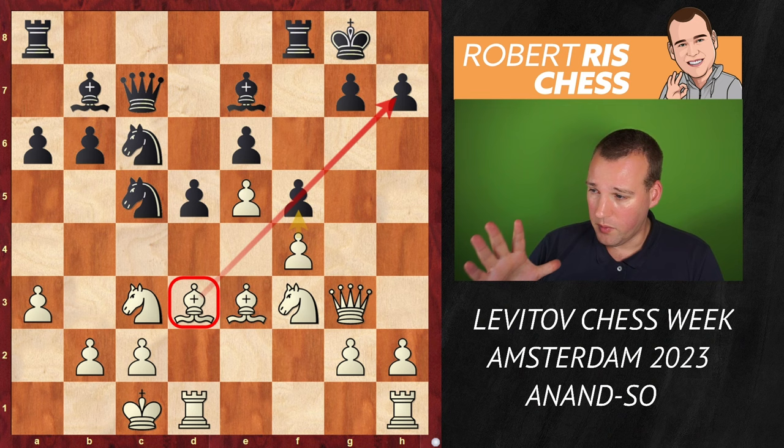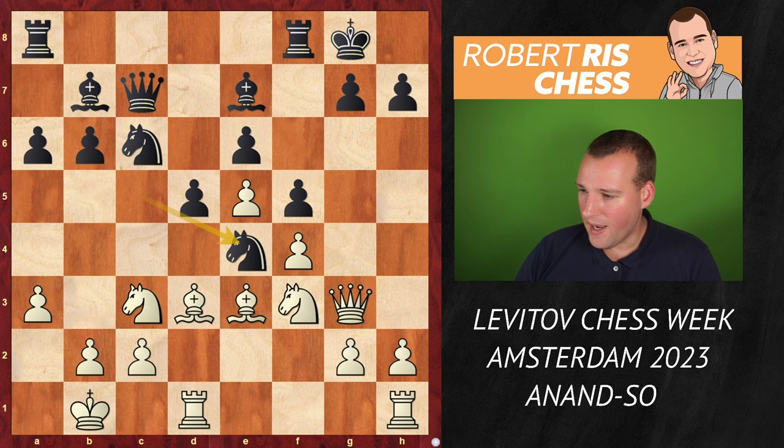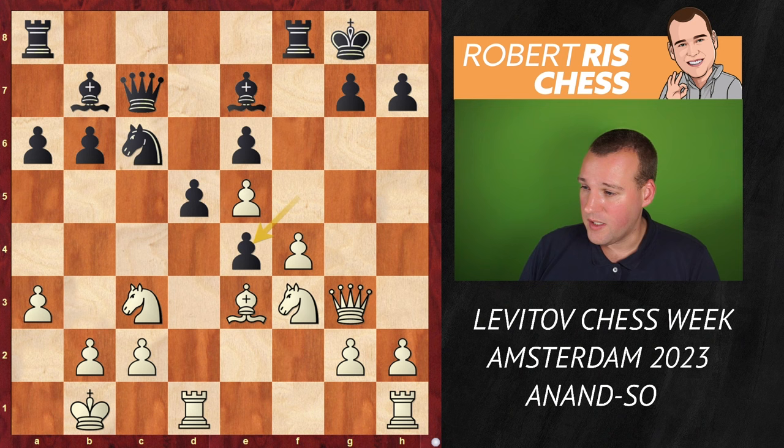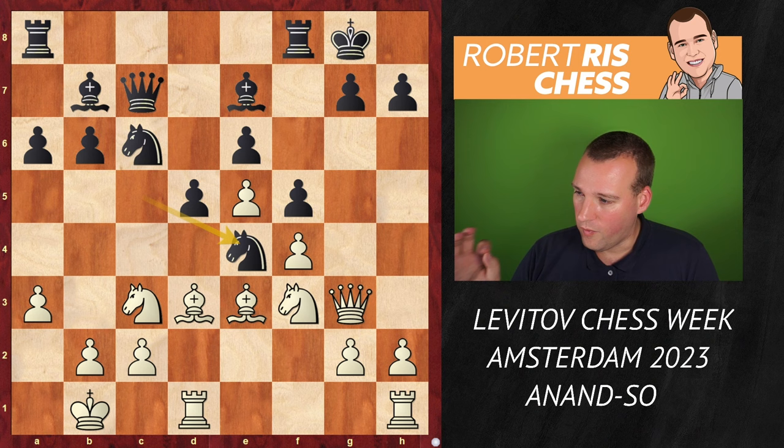Vishy didn't want to take on f6 — he played Kb1, a useful move making sure the king is safe. The question is how black will proceed now with pawns on d5 and f5. Something like Ne4 looks very logical, so that after Nxe4 fxe4 you're actually winning a piece as black. White is not recommended to take with the knight; you may take with the bishop and after fxe4 just go away with the knight. It's a sharp game — black is not getting mated anytime soon.